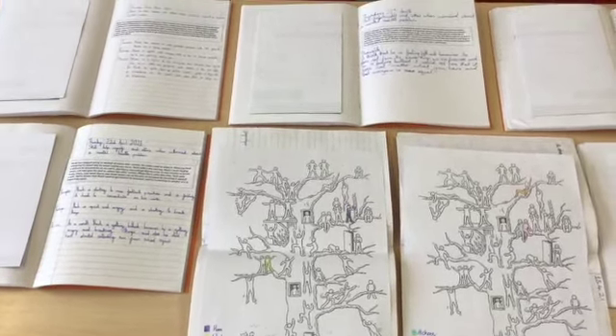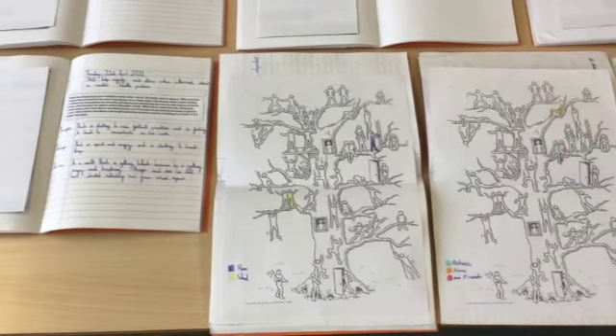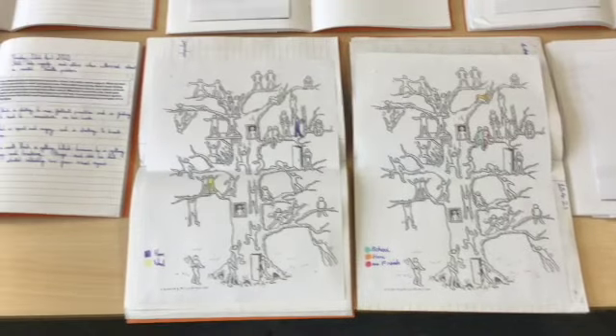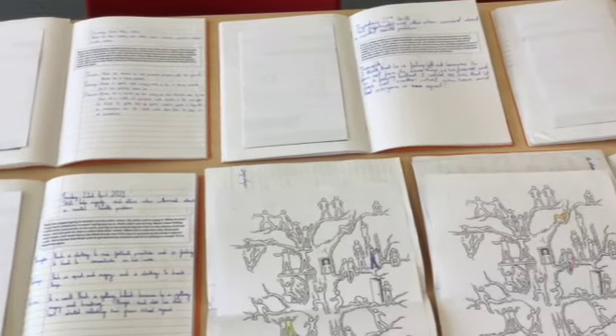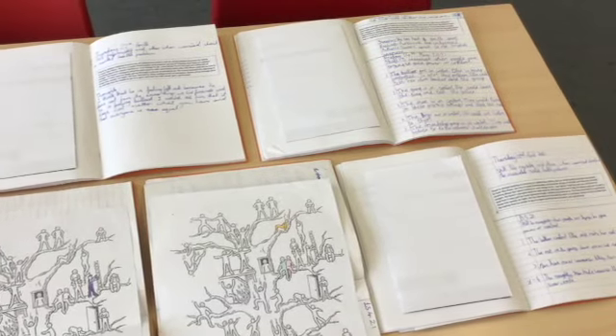In PSHE we've been focusing on relationships, really thinking about our feelings, how we can be good friends, how we can include other people and make sure nobody's feeling left out, and looking at different scenarios to help us cope with those situations.